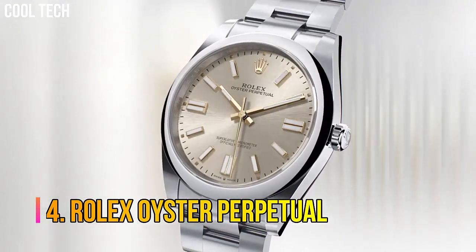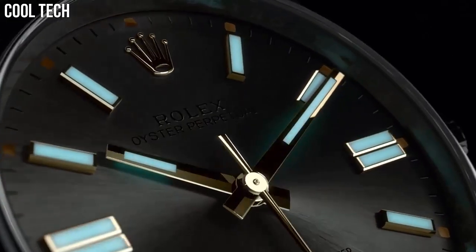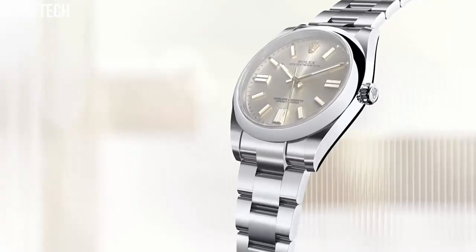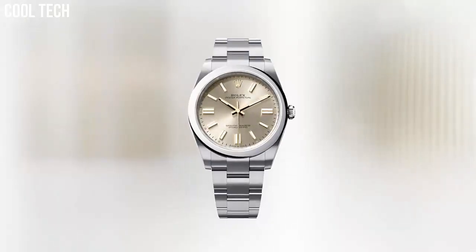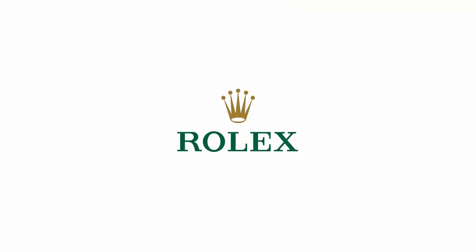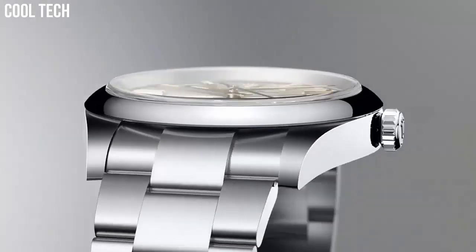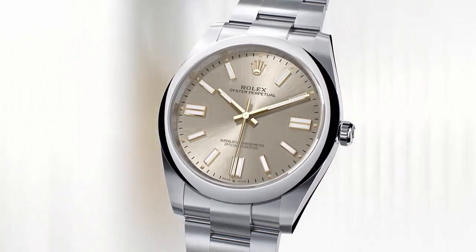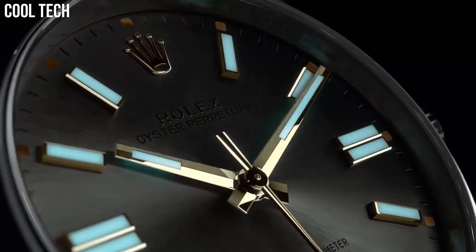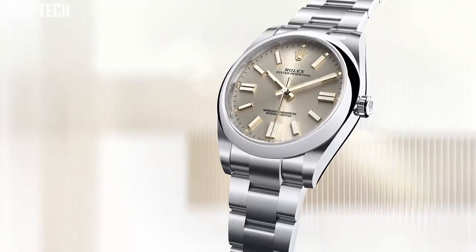Number 4: Rolex Oyster Perpetual. Rolex's Oyster Perpetual watch collection was inspired by the original Oyster, the very first waterproof wristwatch that solidified Rolex. Each watch in the collection offers the foundational features of the classic Oyster Perpetual, such as a waterproof casing, exceptional chronometric accuracy, and mechanical self-winding movement. Case material: stainless steel. Case diameter: 41 mm. Waterproof depth: 100 m.